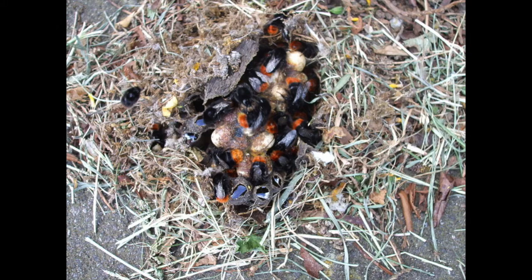Like honeybees, bumblebees live in groups. They live in nests, often in burrows, which is much less organized than the honeybee hives you're probably familiar with. This is a red-tailed bumblebee nest, and you can see the disorganized wax pockets that are used to store pollen and house larvae.